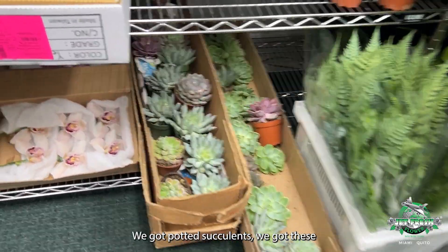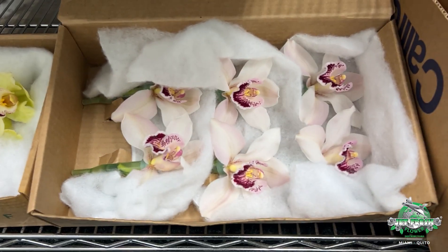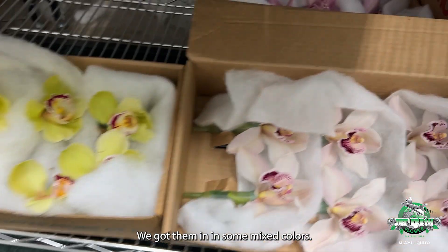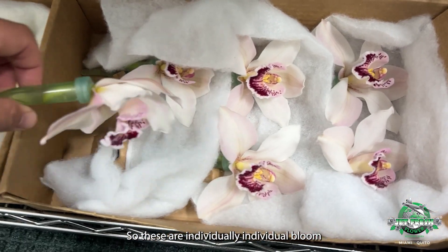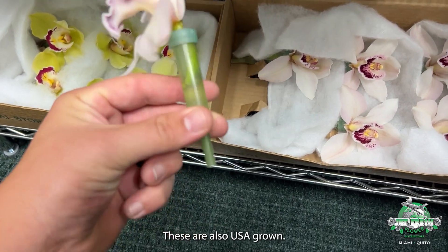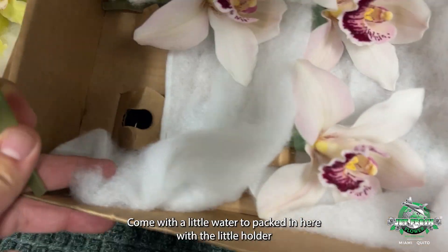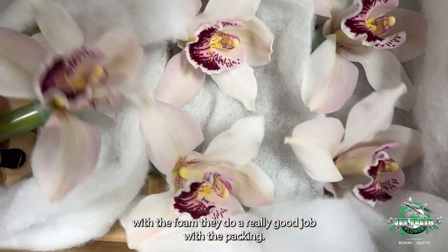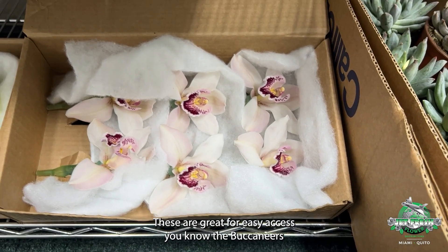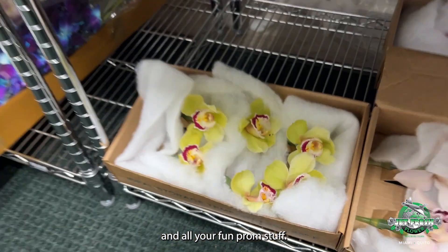We've got potted succulents and these really cool cymbidium blooms in the six-pack box. We've been getting them in mixed colors — these are individual bloom cymbids, also USA grown. They come with a little water tube packed in with a holder and foam. They do a really good job with the packing. These are great for easy access — you know, for boutonnieres and all your fun prom stuff.